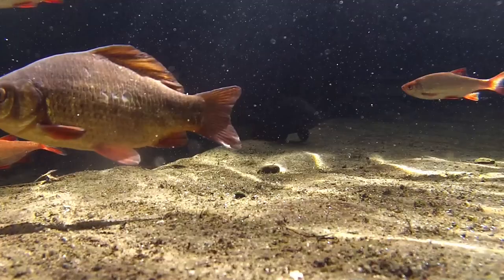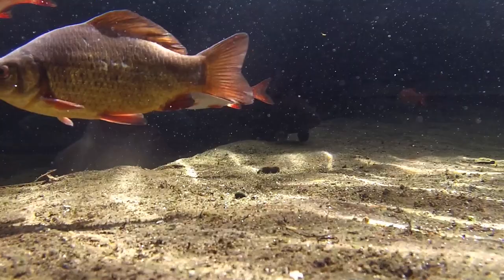As much as you can apply human emotions to fish, which really isn't that much, they certainly do appear happy in their new home, and I'm feeling optimistic.